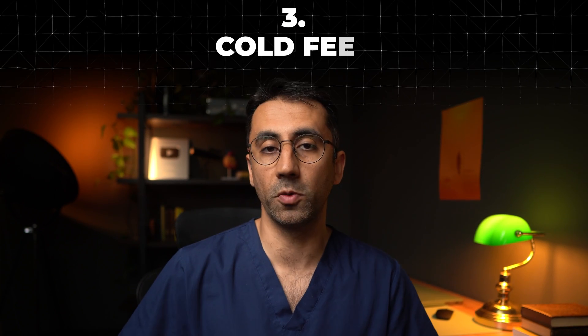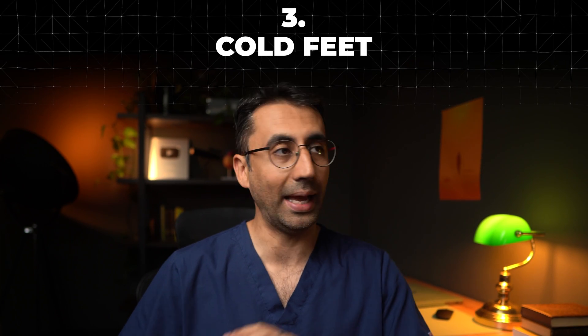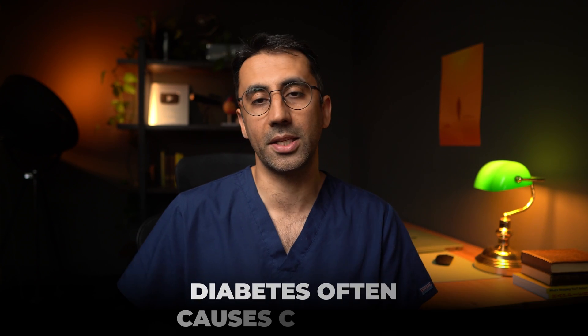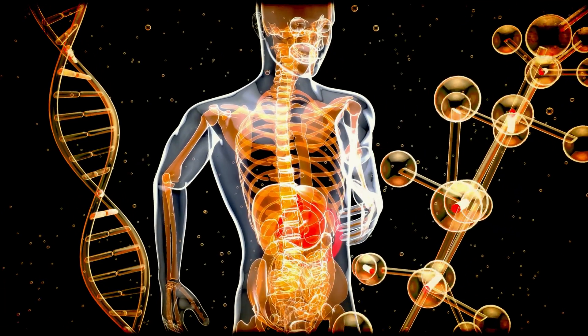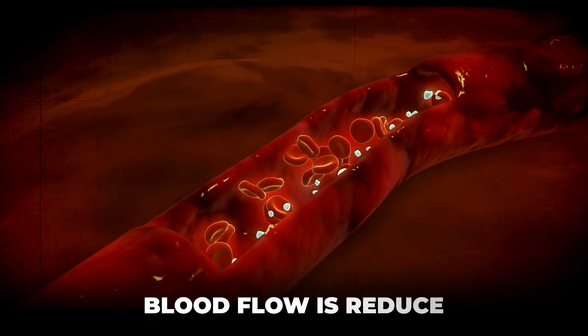On to number three, and that is cold feet — and I don't mean leaving your partner at the altar, that has nothing to do with diabetes. People with diabetes can often get cold feet because of a combination of factors: neuropathy, which we talked about already, but also circulation problems. As you get higher sugar levels, your circulation in your extremities gets worse, so your blood flow through those areas is reduced. Blood is warm, so reduced blood flow can cool things down a little bit as well.